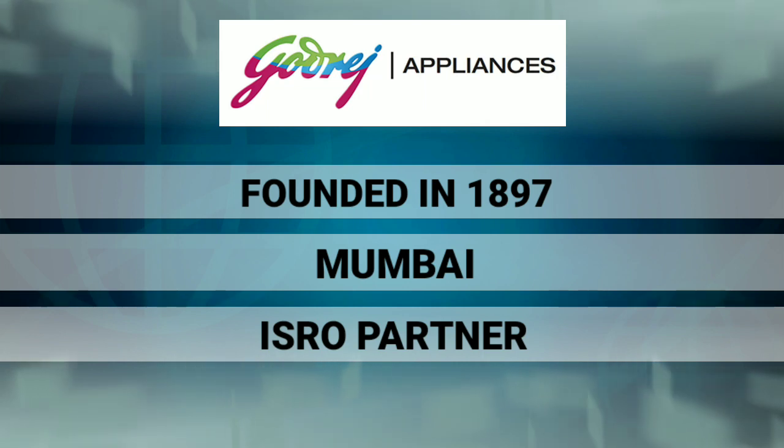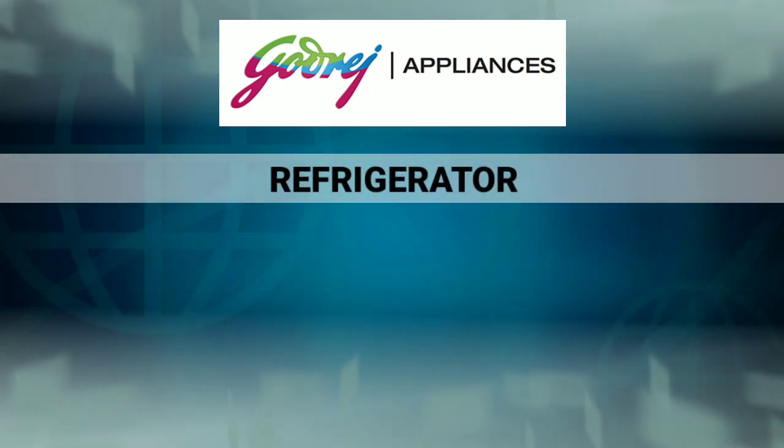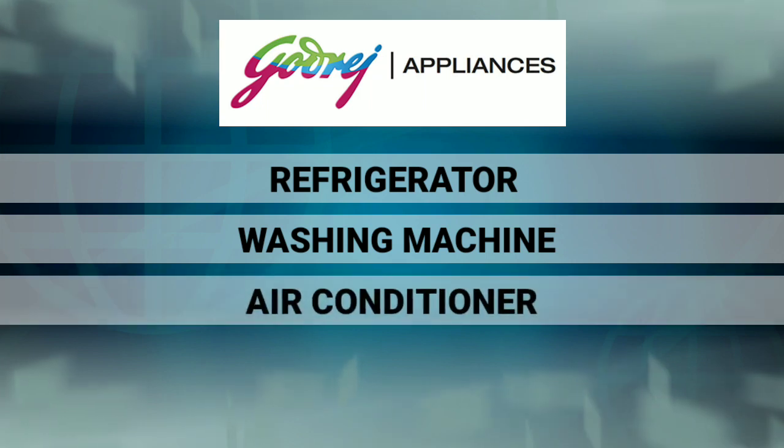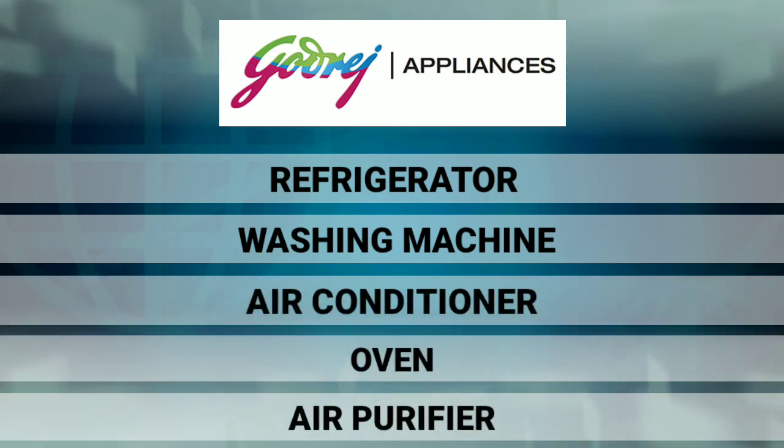This company has manufactured home appliances products. We have a refrigerator, washing machine, air conditioner, oven, and air purifier. These are the most important things.